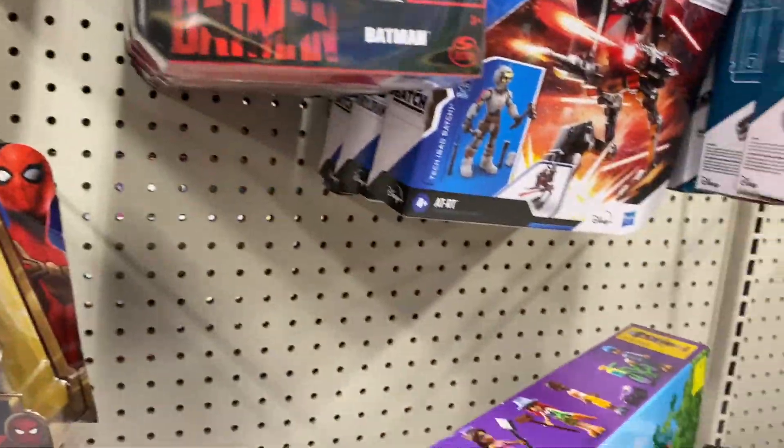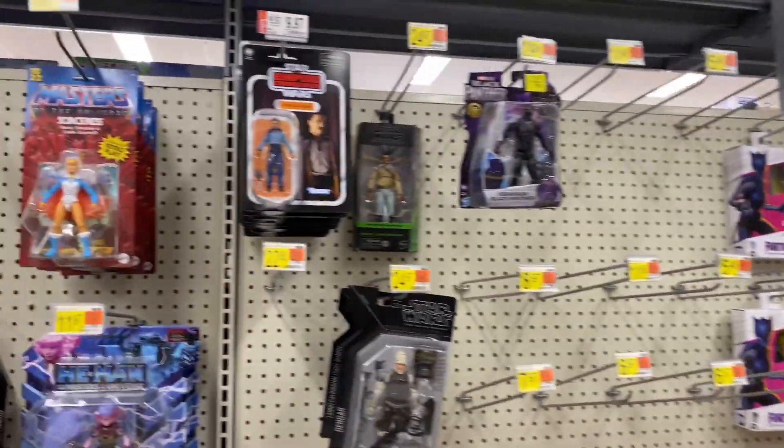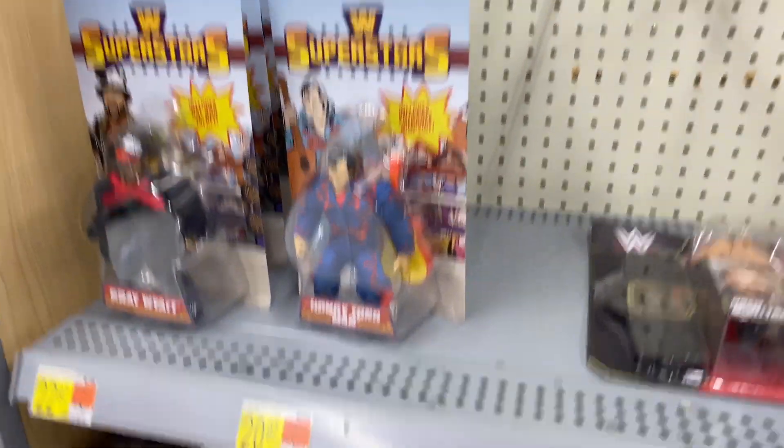It kind of sucks that nothing else is on the shelves or pegs. I've seen lots of other Walmarts that are jam-packed with new stuff, but not here at this location. The good thing about San Diego is there are so many Walmarts around — I literally live near like five of them within a few minutes' drive.